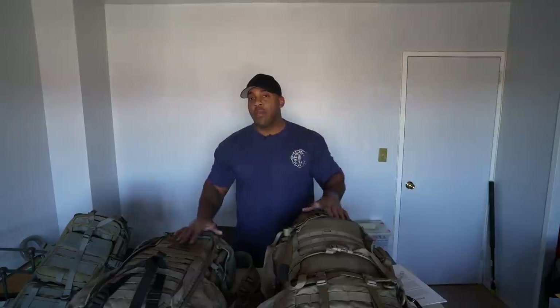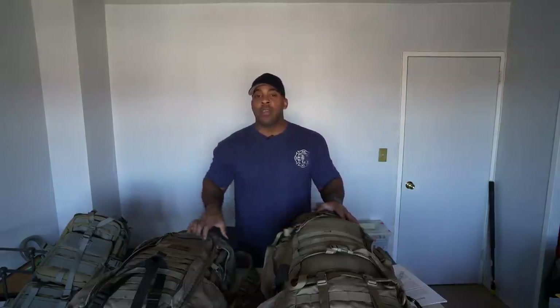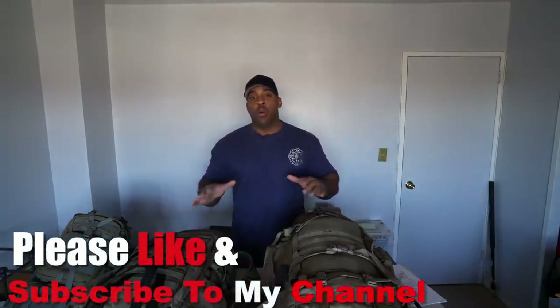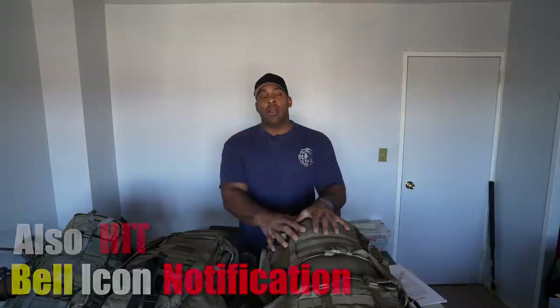Hey YouTubers, this is the Angry Prepper. Today's episode is going to be the first episode in the bug out series. We're going to start out with bug out bags. Through this video you're going to see three different sizes, and I'm going to explain a little later on the three different sizes and why you might want to entertain all three of them, or just one of the three — it's entirely up to you.